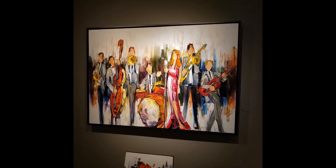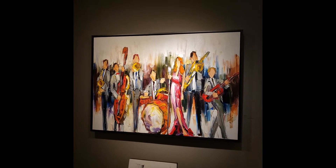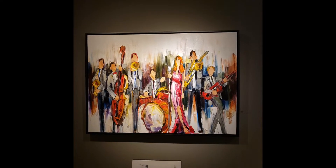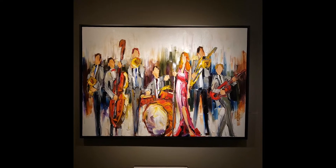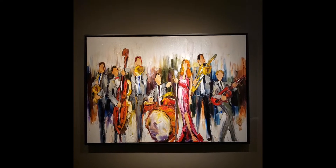Welcome to part 3 of the Kimberly Kyle virtual tour for her solo exhibition, It's Not Always Black and White. This is the first painting on our stop. Right now we're on the second level of the gallery, and this is a really great piece.